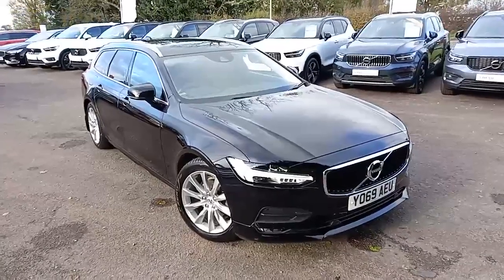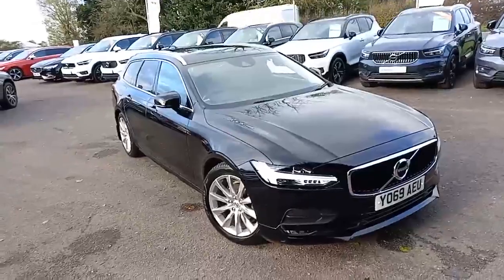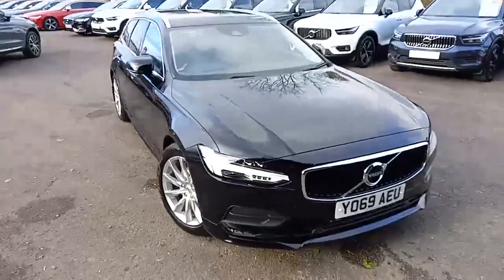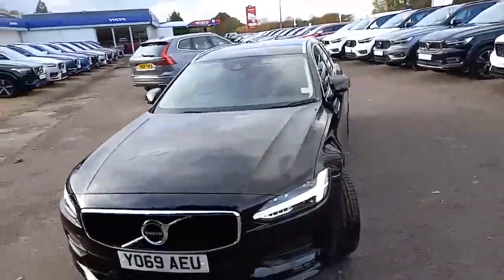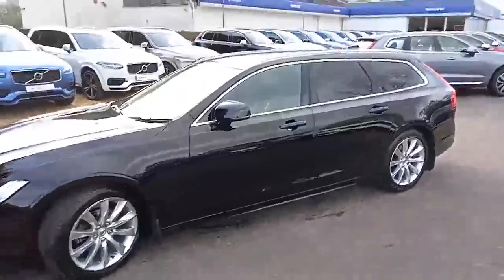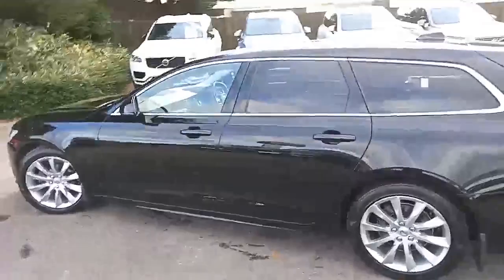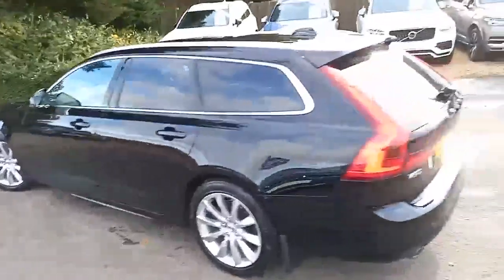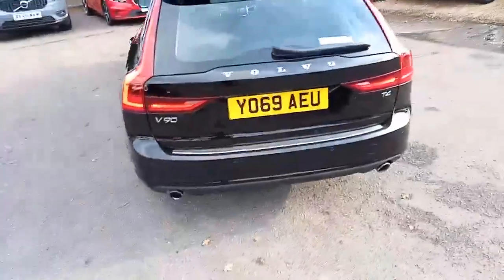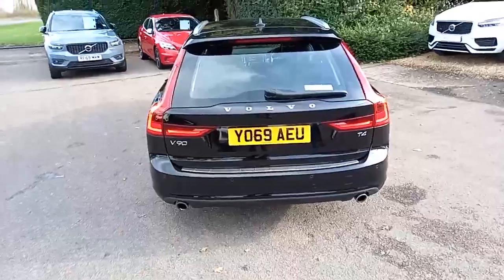Hello everyone, thanks for taking the time to have a look at this Volvo V90 for sale at Hilton Got Volvo in Downham Market. It's a Momentum Plus model finished in Onyx Black, and it really does look great with the tinted windows, chrome around the windows and roof rails, silver alloys, and keyless start. Someone's looked after the car by putting a protective coating on the back of the bumper, and it looks stunning with the chrome tailpipes.